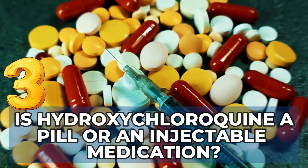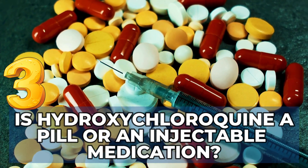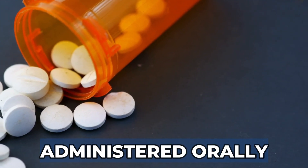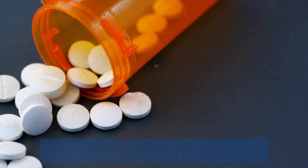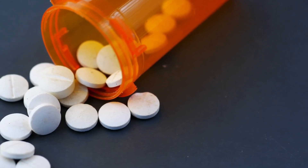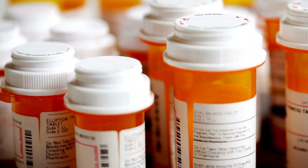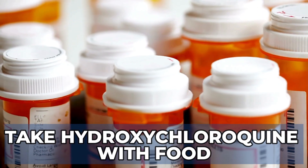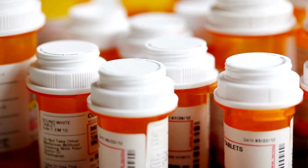Is hydroxychloroquine a pill or an injectable medication? Hydroxychloroquine is administered orally and is available in a tablet form. Plaquenil tablets can come in various strengths including 100, 200, 300, and 400 mg. It is recommended to take hydroxychloroquine with food to tolerate the medication better. You may take the dose all at once or divide the dose in two.